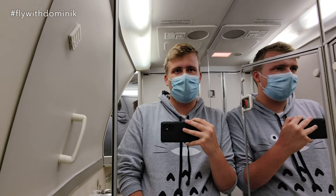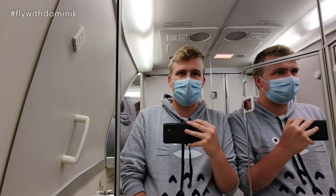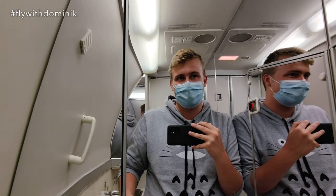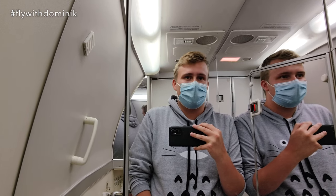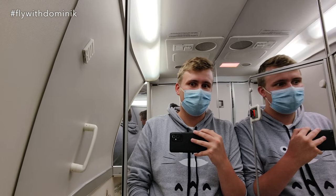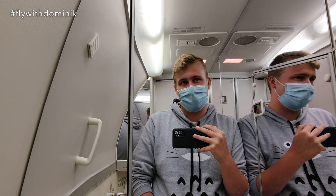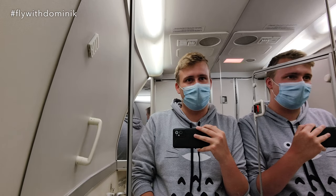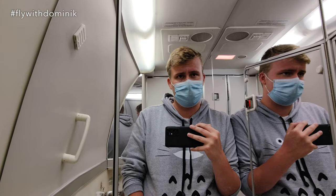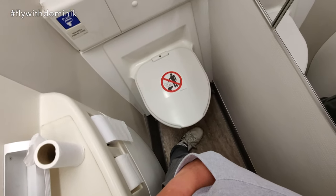Very good morning from the rear lavatory of this Boeing 777. I just woke up after about four to five hours of sleep and the breakfast service is about to start. How is this ride so far? Well, it's okay. It was kind of difficult to sleep because I have a cat right behind me which is pretty loud, and the guys in front of me put their backrest all the way down. However, I'm quite surprised about the cleanliness of this lavatory — having in mind that the flight has already lasted ten hours, that's pretty good.